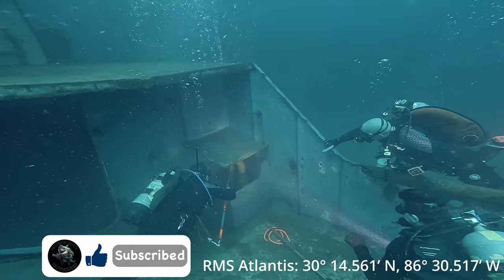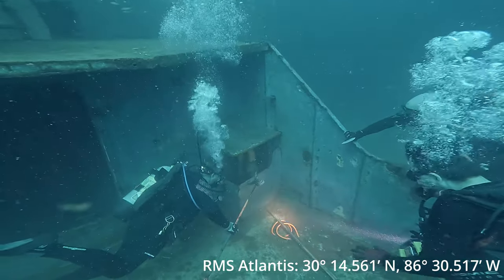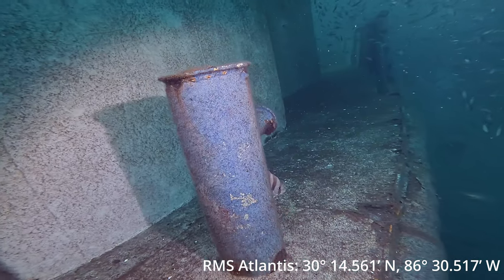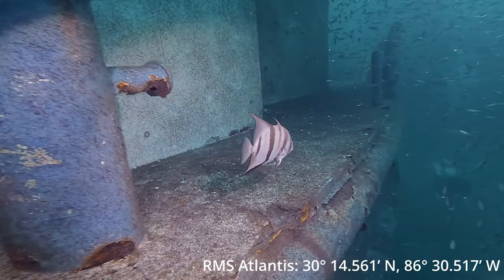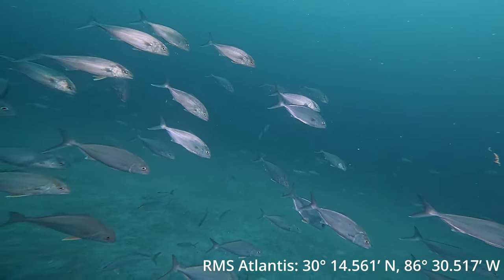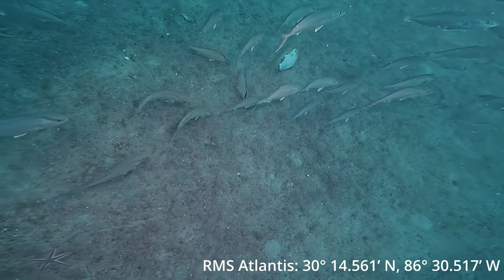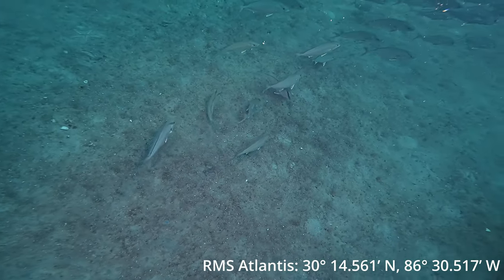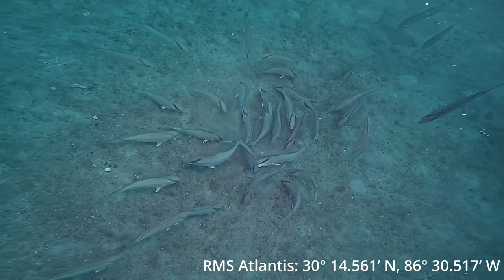Don't forget to hit the like and subscribe on the channel — it helps support the channel and helps support me. Every like and subscribe I get increases the algorithm for YouTube and they start pushing my content, which means the more videos I can make. All right, check out these guys — just having a little bit of fun with them, they love the green laser.